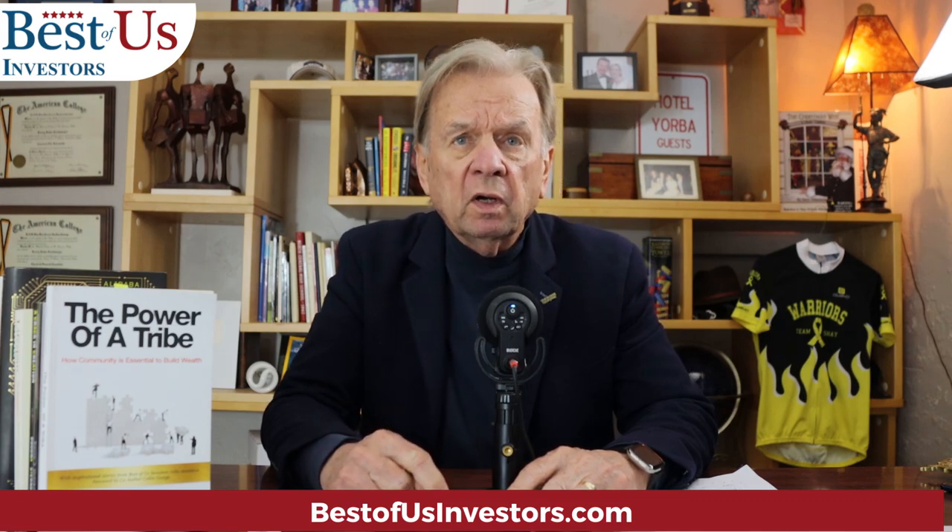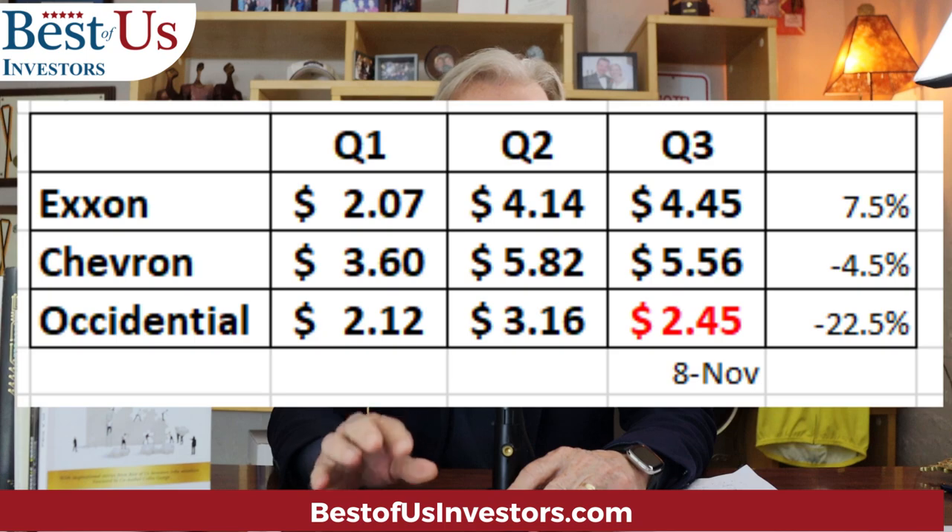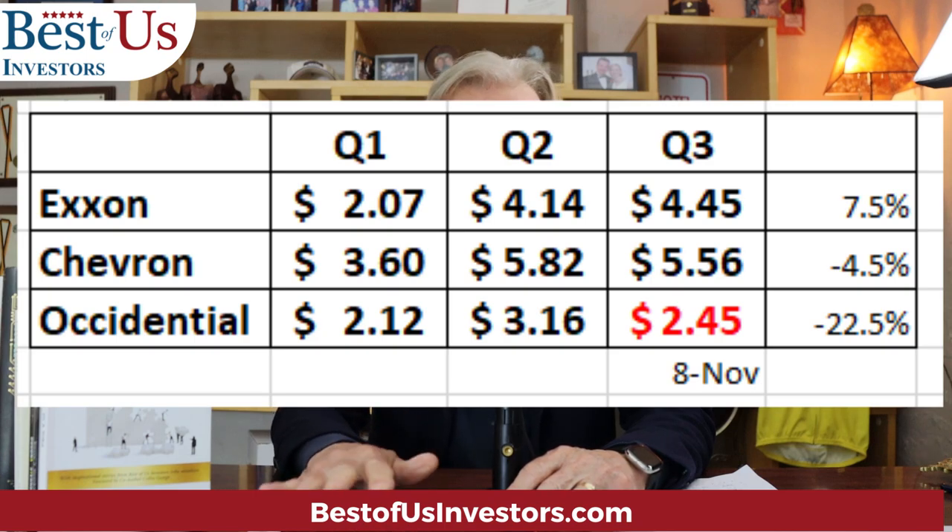The first thing I did was go to Seeking Alpha and look at the history of oil earnings for Exxon, Chevron, and Occidental. Here you see that Exxon has had a repeated history of earnings going up from $207 to $214 to $245. This last quarter, a 7% increase.